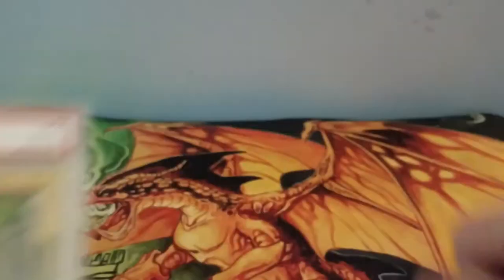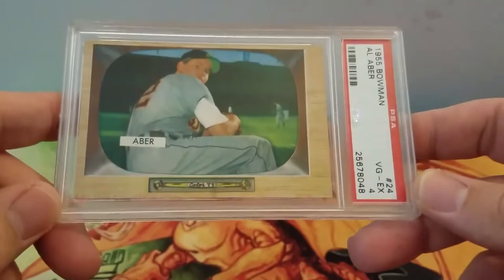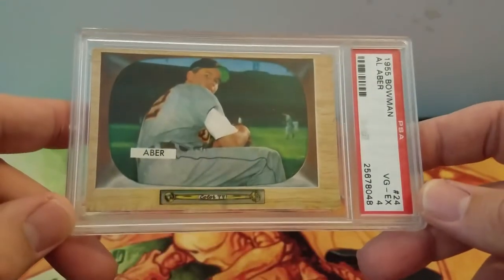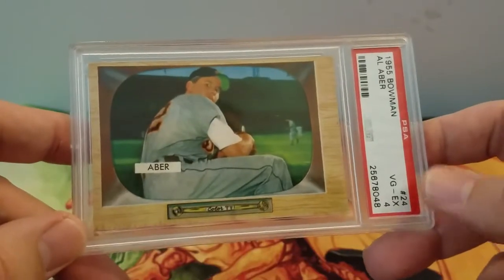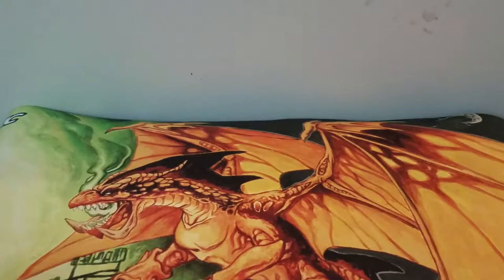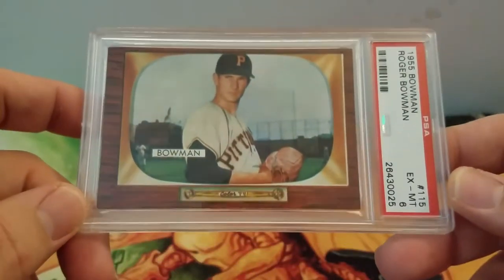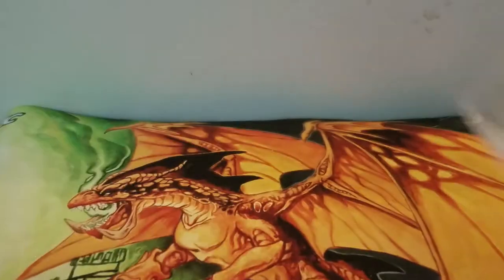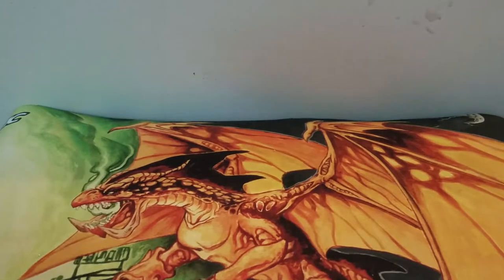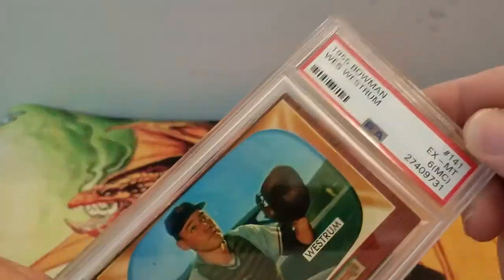Some people hate those Topps Living cards, some people like them — I like them, I think they're cool. Got some 1955 Bowman that came in for the registry set. Got an Al Aber — I guess that's how you say it — and a four. Picked up this Roger Bowman and a six, let me see if I get the focus.